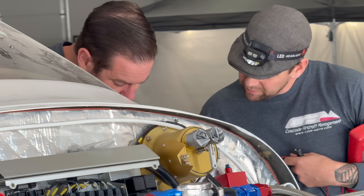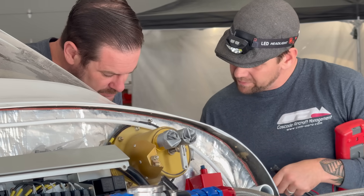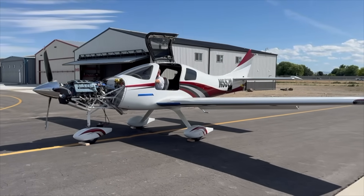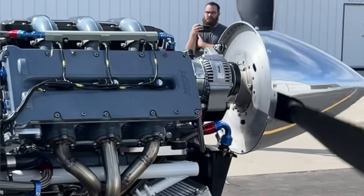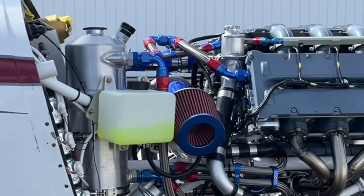Today on the Playing Crazy Channel, we turn our attention to a brand-new engine that's about to hit the aviation market. November 557 Lima comes to life!